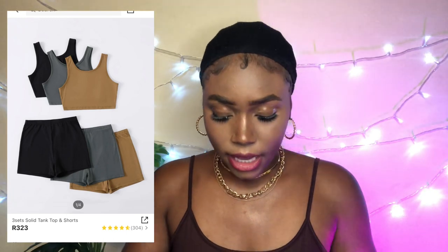The next item is a three-piece bralette and shorts set. I have worn the black bralette already. I'm going to insert the videos of what they look like on me. There are three different colors. They do look a little like the basic sets you'd find at stores like Pep, Ackermans, or Jet.